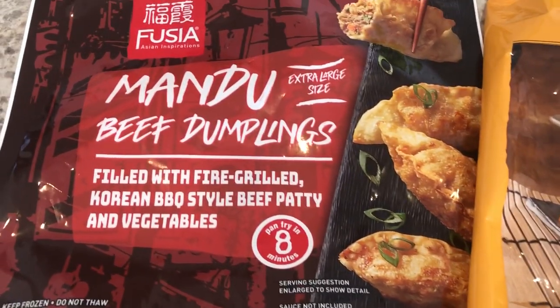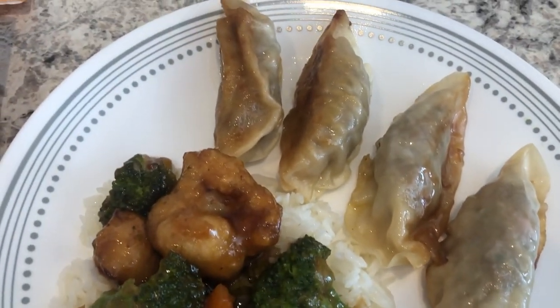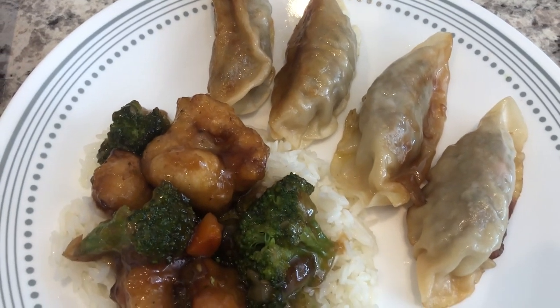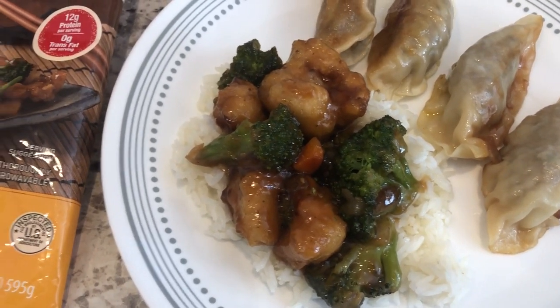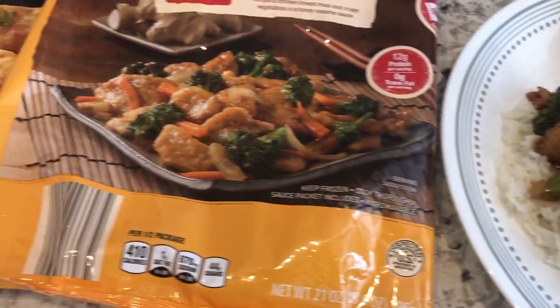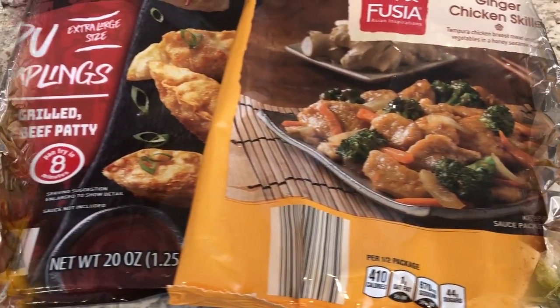We really like these beef Mandus. I pan-fried mine in a little bit of oil to get them brown, then added water and steamed them. I'm serving everything over some jasmine rice. This is what we are having for dinner tonight and we will see y'all next time.